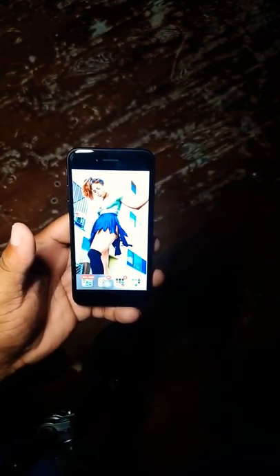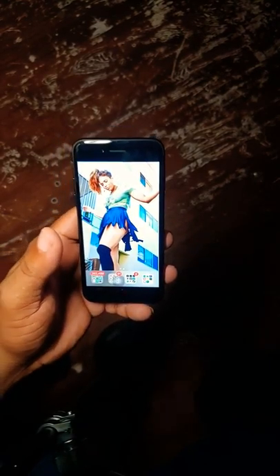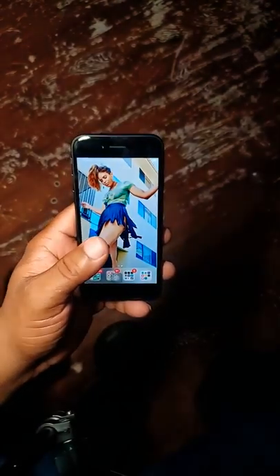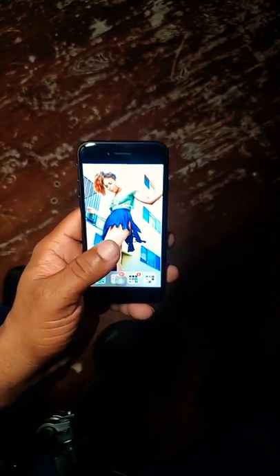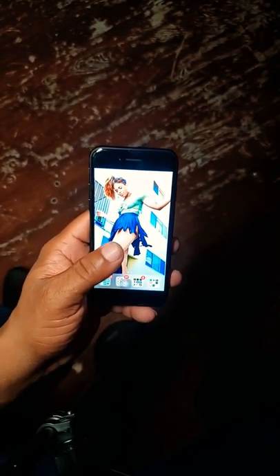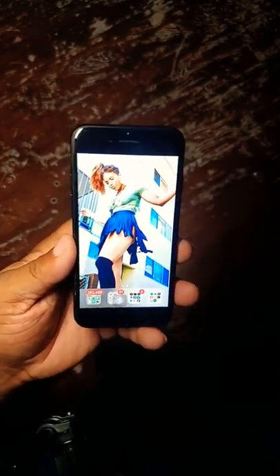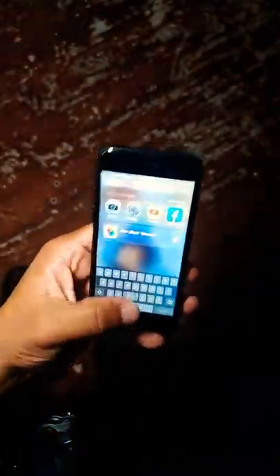I picked this up at Metro — I still call it Metro PCS, I feel uncomfortable calling it Metro by T-Mobile. No disrespect to Metro, but I'm being truthful and honest. I really love this device and I've been taking pictures with it for the last couple of days.